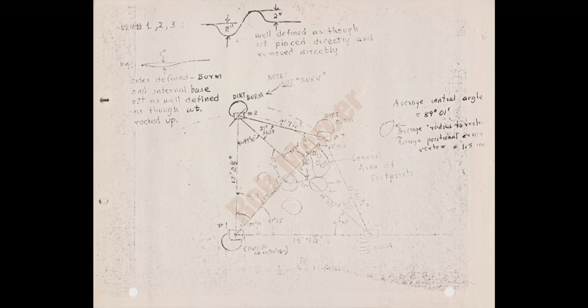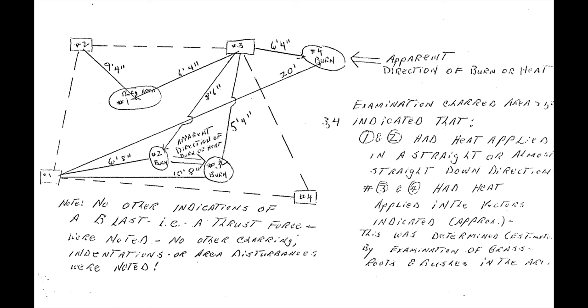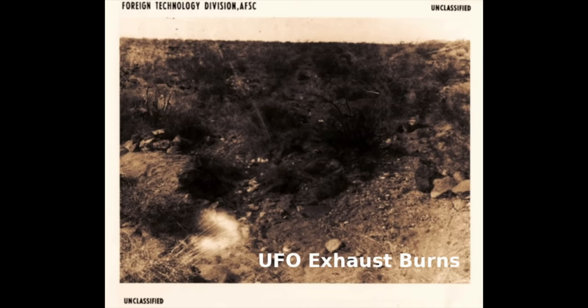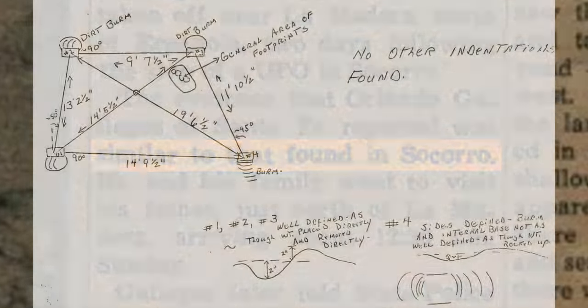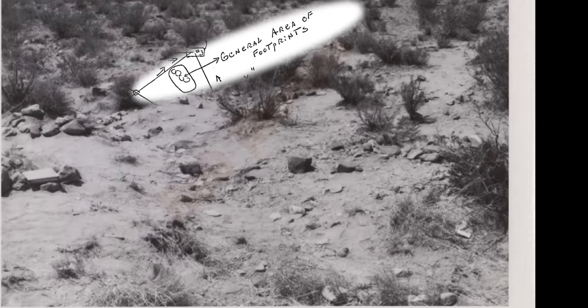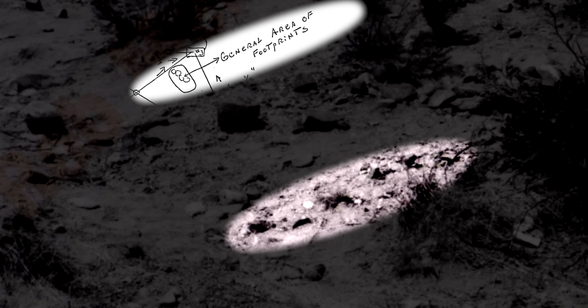Including indentations on the ground — their measurements, distance and depth — burn marks from the alleged blue flame, and odd footprints. The similarities between the Galagos and Zamora UFO were striking, but the footprints had the strangest bit yet.